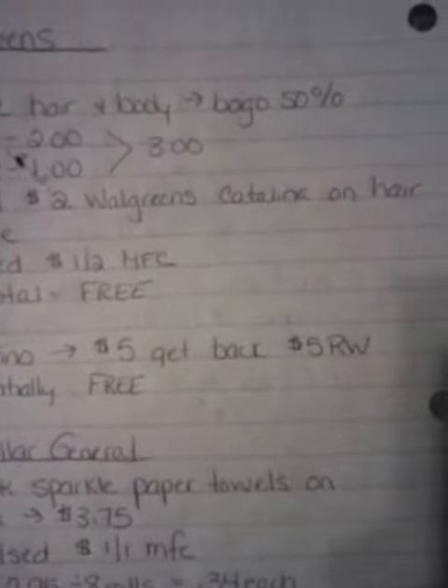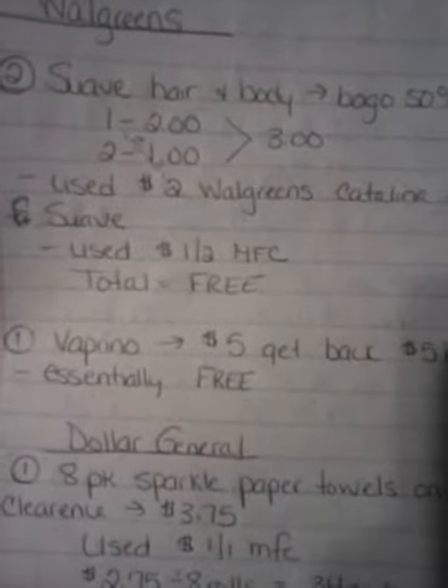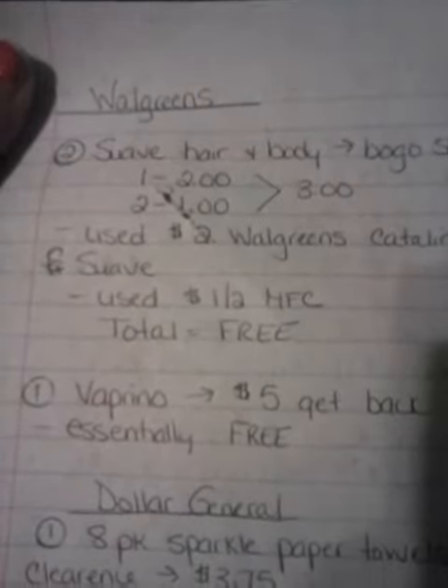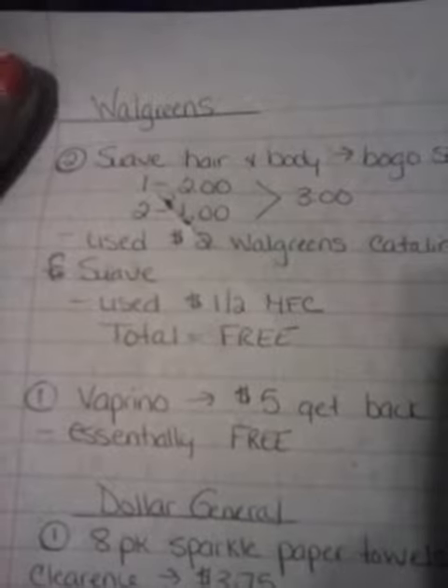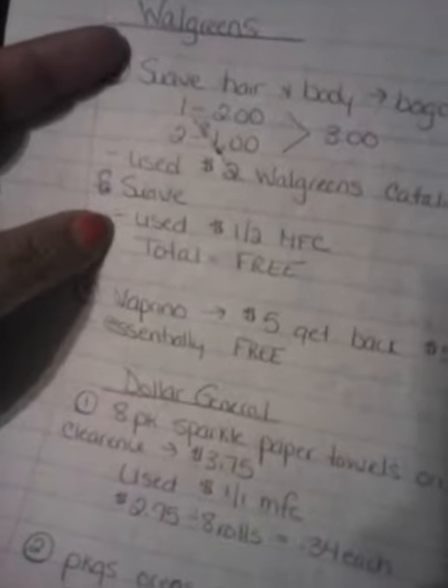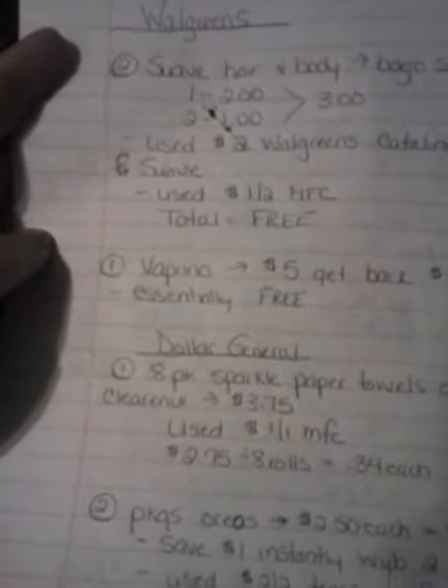I used a $2 Walgreens Catalina on shampoo or hair care product, which it does say hair on that. And then I also used a $1 off of two manufacturer's coupon, so I did buy two of them. My total for two would be $3, minus the $3 in coupons, making them completely free.